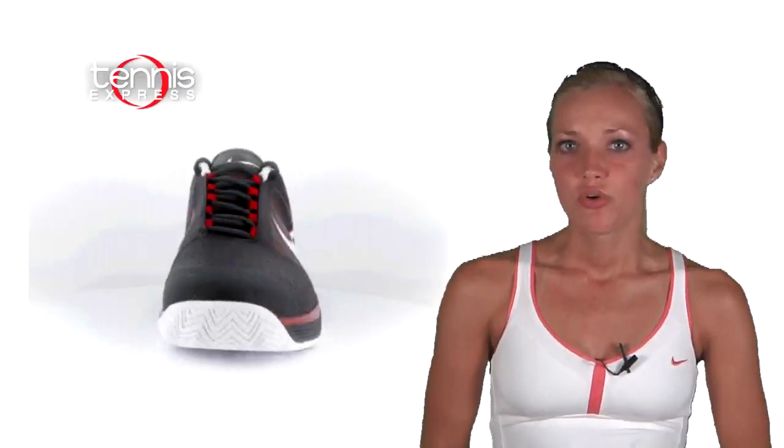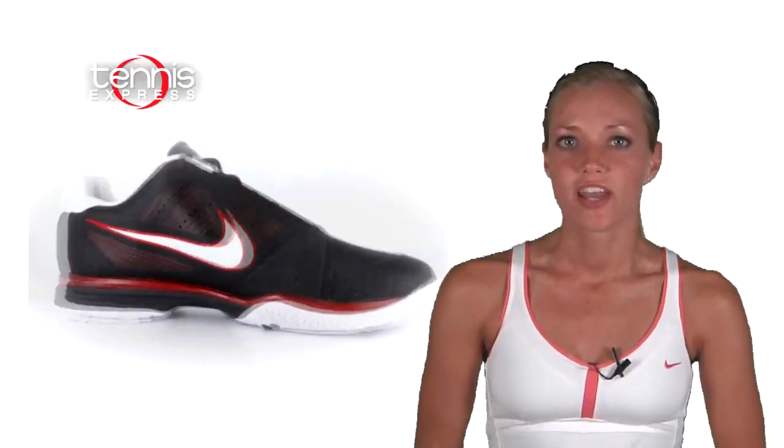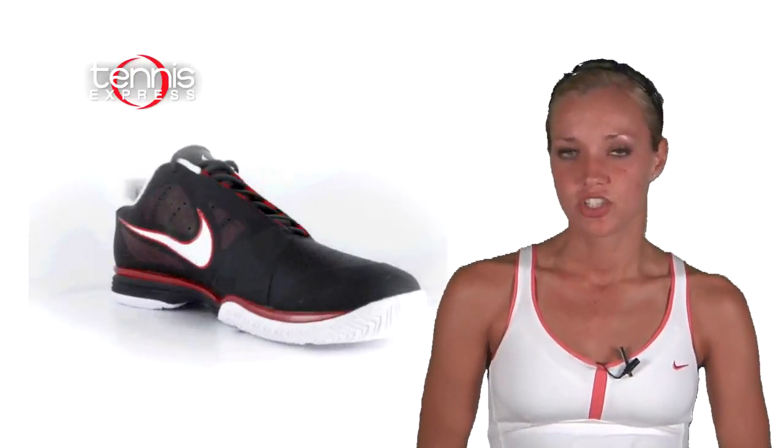On his feet, Fed will hit the court in the Nike Lunar Vapor 8 Tours. These shoes are ultra light, built just for Fed's aggressive level of speed and agility.